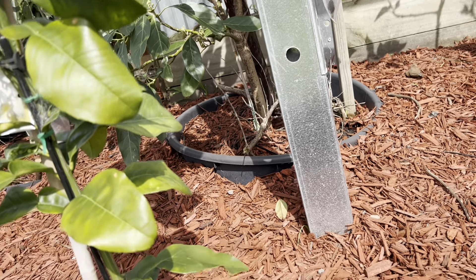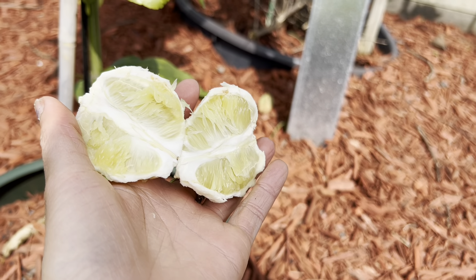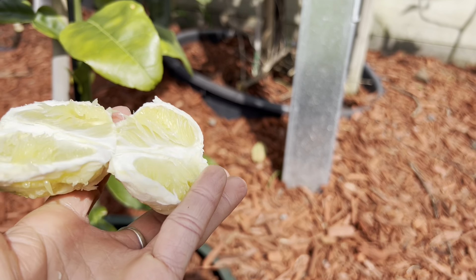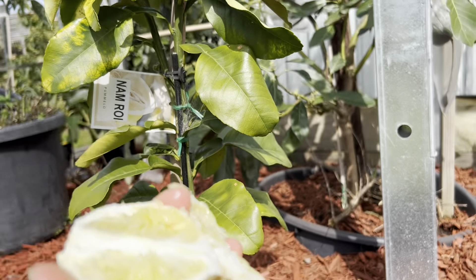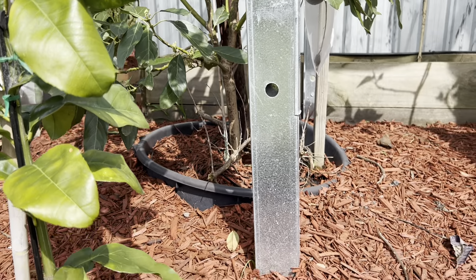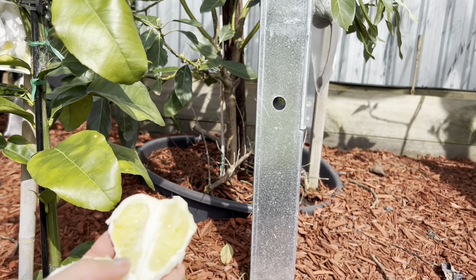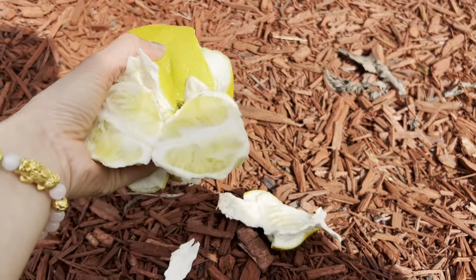Oh wow! I don't expect that — a little bit sweet but very, very bitter. Oh god, it's like medicine! Oh my goodness, that's so bitter. I love bitter melon but that is the worst. Sorry guys, it's way too early.